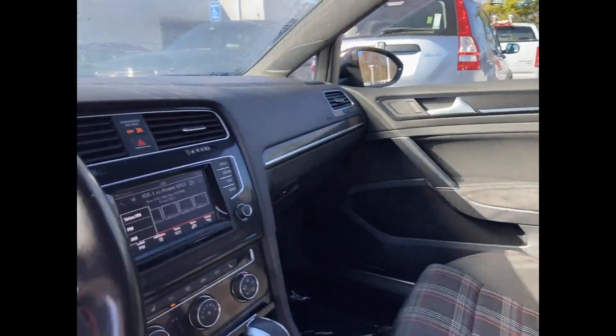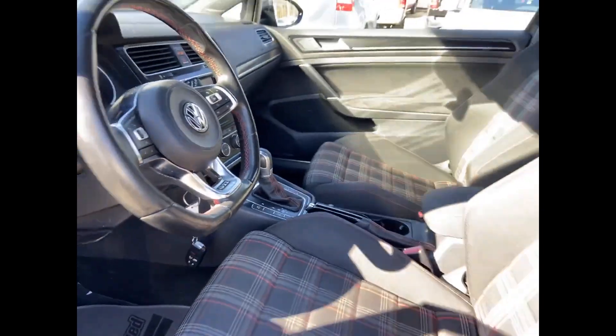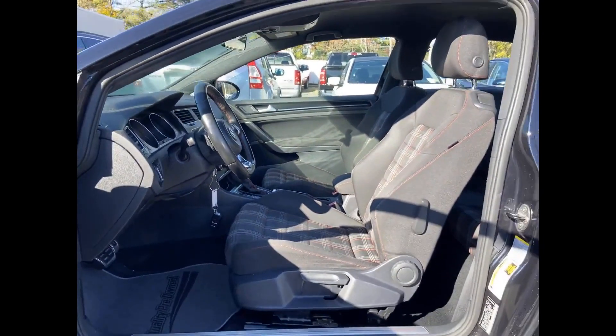satellite radio, turbocharged engine, heated side view mirrors, passenger seat adjustable lumbar support, pass-through rear seat,